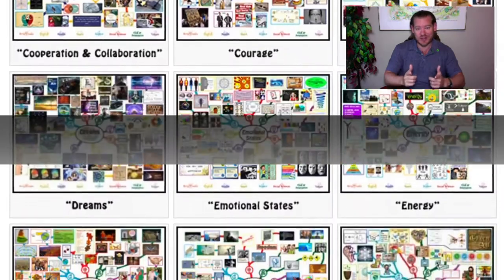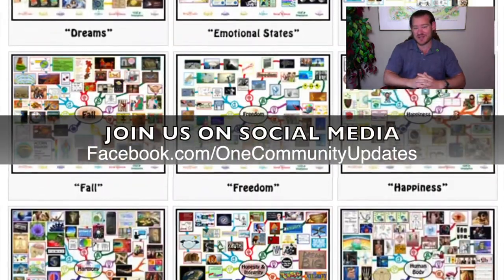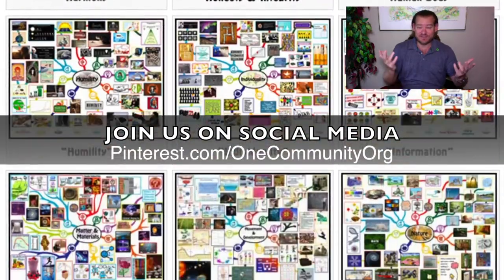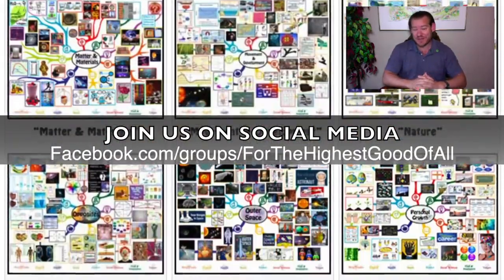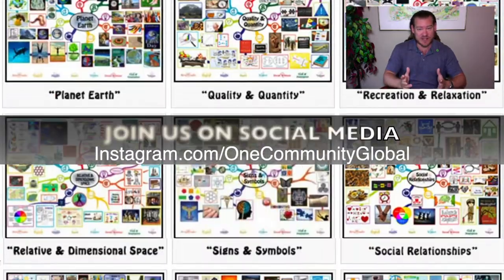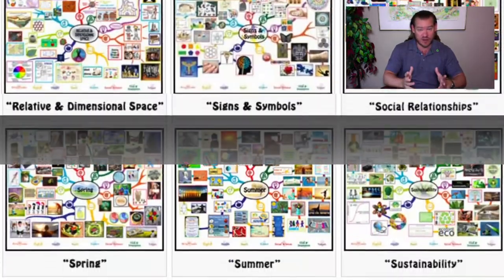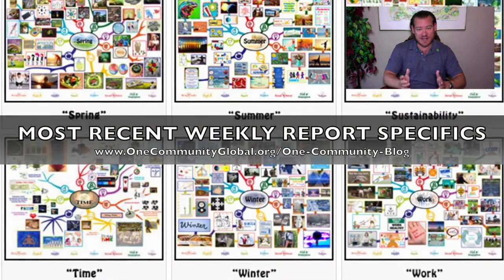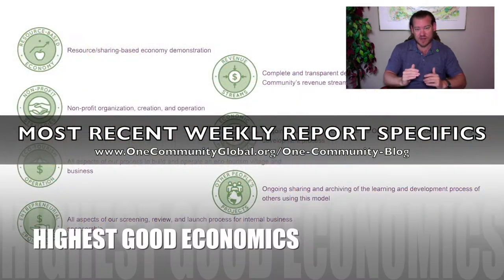Working together to create a better world for everybody — this is what One Community is up to. This is how we're building open-source, sustainable communities, and everybody is invited to participate. If you'd like to learn more about our project, visit our written blog for the weekly progress update — specifics of what our all-volunteer team has accomplished in the last week. Stick around for another couple of minutes to see bullet points on each of the different components of our project.